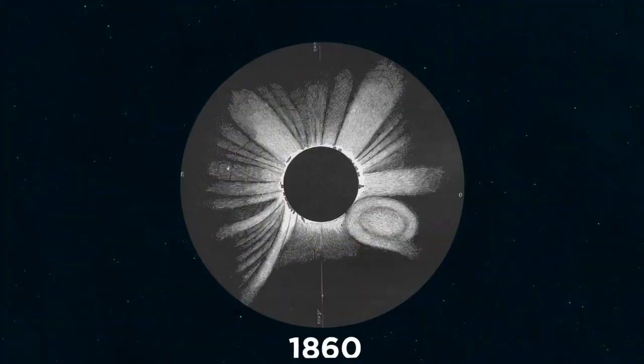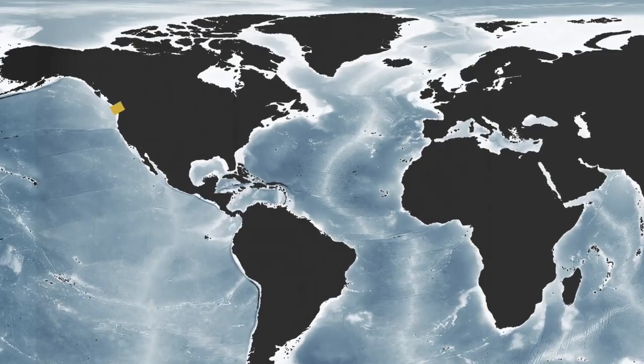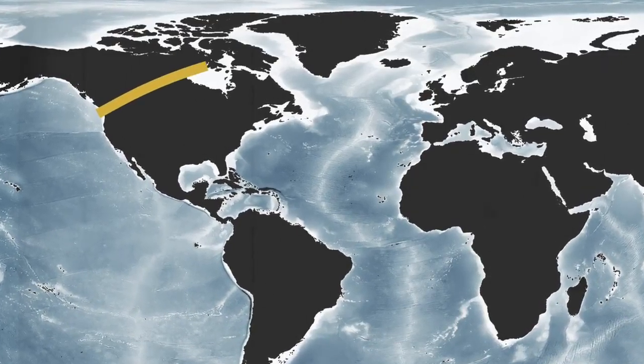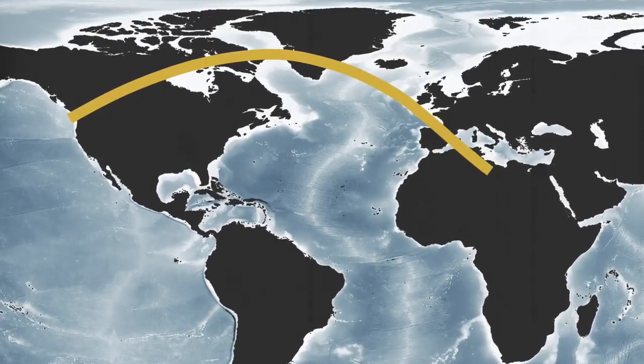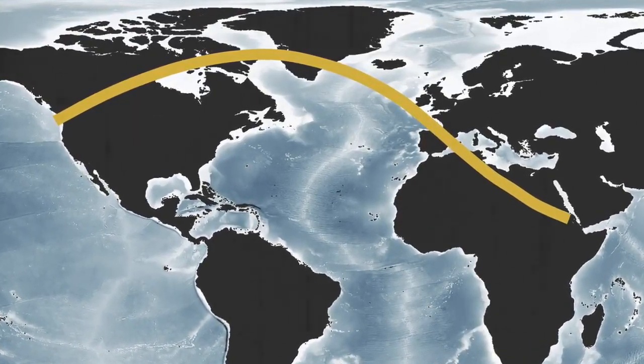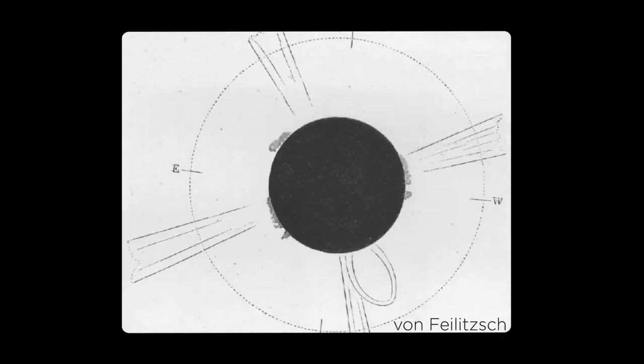Soon after they discovered CMEs, scientists came across reports of a total solar eclipse in 1860 that looked very similar to their satellite images. On July 18, 1860, a shadow of the moon traveled over North America, Spain, and North Africa before departing Earth. Much of the path of totality traveled over populated land, resulting in a wealth of observations.